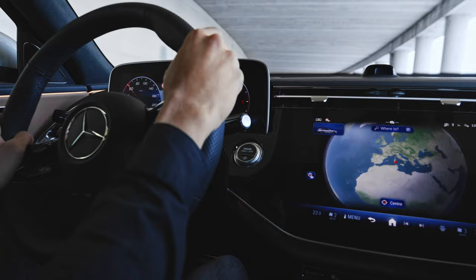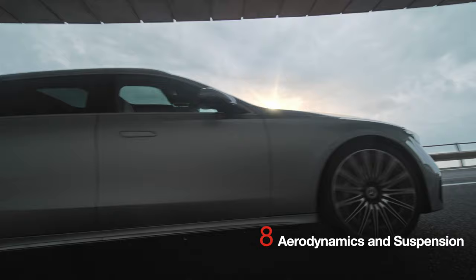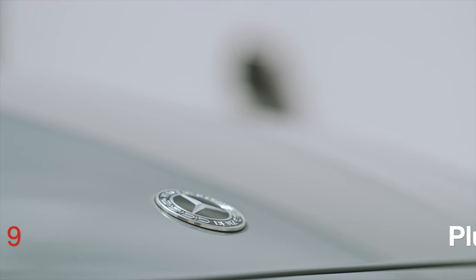A camera-based system also ensures that the driver is not distracted by dynamic content on the passenger screen. 8. Aerodynamics and suspension. The vehicle exhibits very good aerodynamic properties with a CD figure from 0.26. It also includes agility control suspension and single-chamber air suspension on the rear axle as standard.